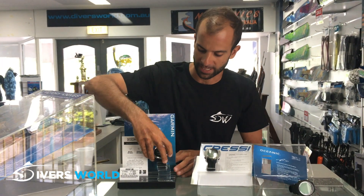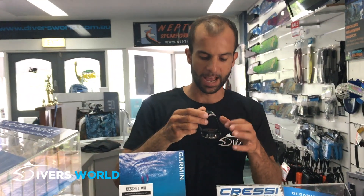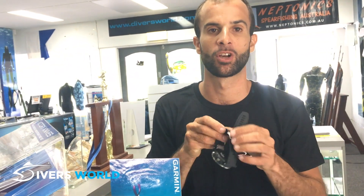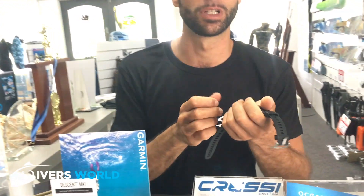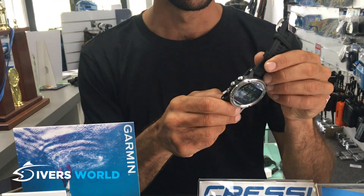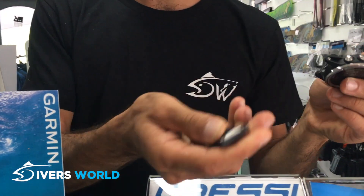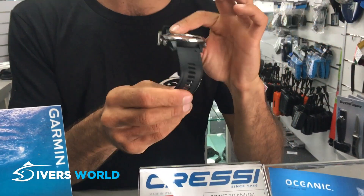It's even got a heart rate monitor in it, so you can monitor your heart rate while you're holding your breath — which is a really cool thing to see. The battery is not a replaceable battery; instead you charge it just like your cell phone. It comes with a little capsule that plugs in via USB. You get a few days of working charge out of it if you're diving, and a lot longer charge if you're not.